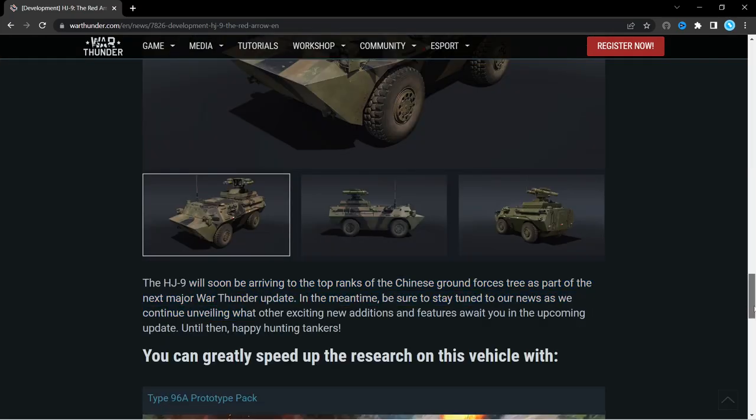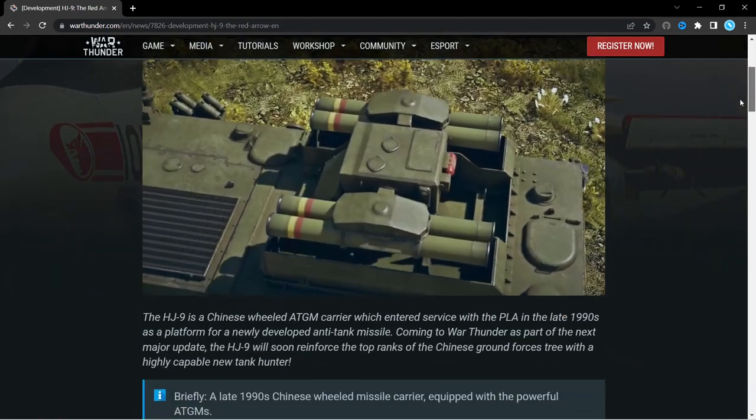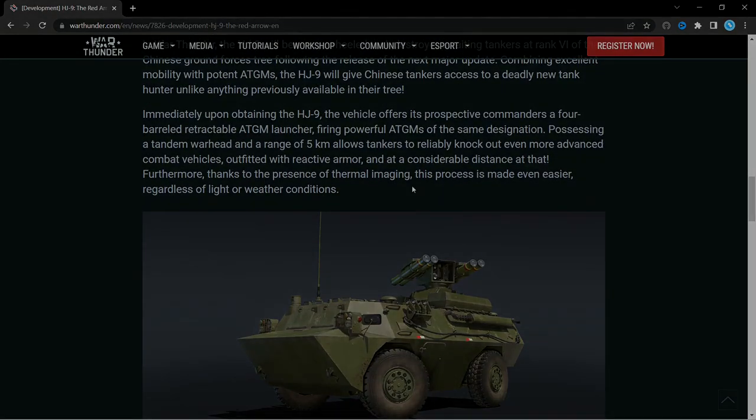So that's basically the HJ9. Sorry it's not much information — I don't really play the higher tiers, so I can't really add much of my own knowledge to this. But I hope you enjoyed the video, and I'll see you next time.